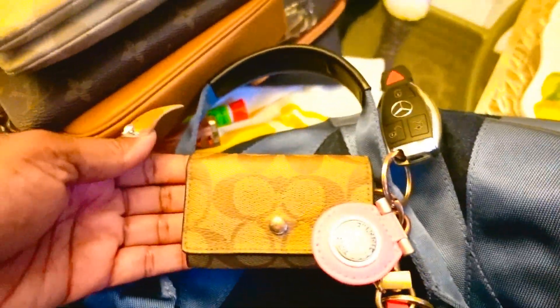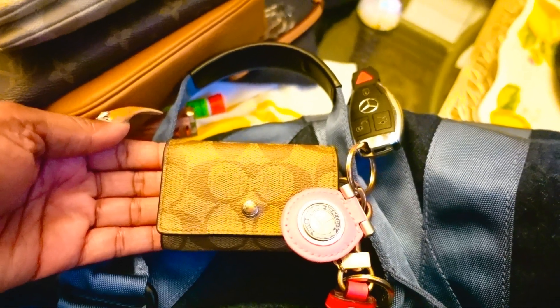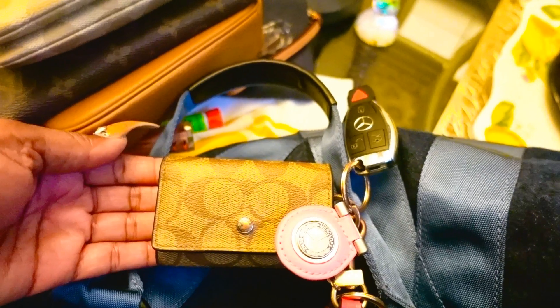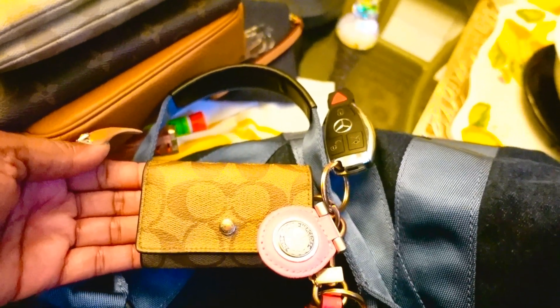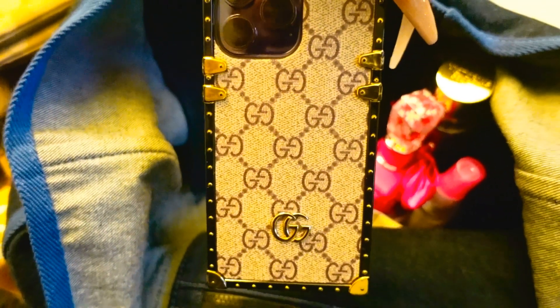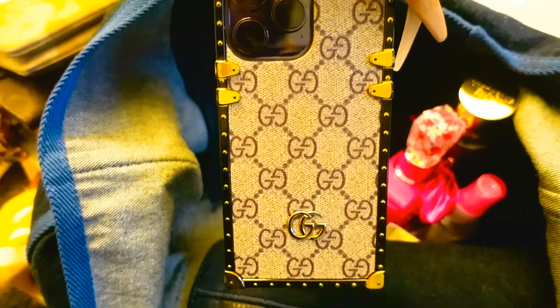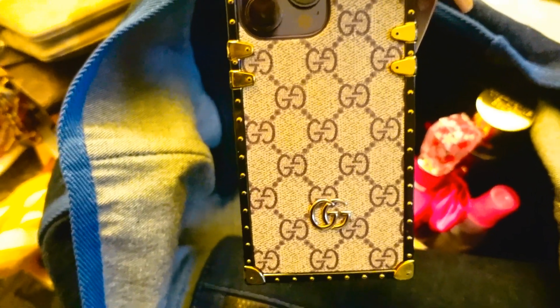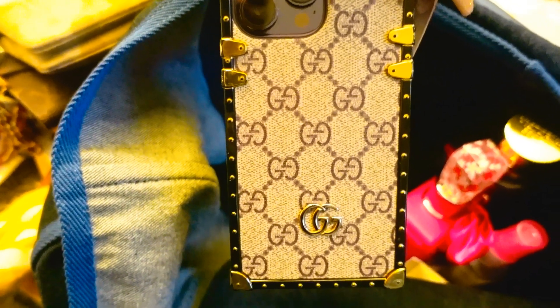We have the infamous five-ring key holder by Coach — I'll probably never stop carrying this unless I get the Louis Vuitton one sometime soon; otherwise, my keys will be on this for years to come. This bag is super slouchy but it holds everything the way I like it. My iPhone 14 Pro Max with my Gucci case — I got it at Westfield Mall in Canoga Park a few weeks ago.